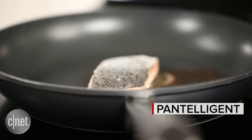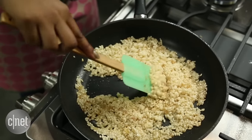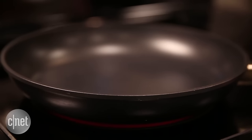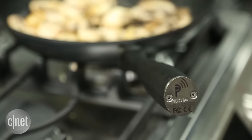The Pantelligent started out as just another Kickstarter project, but it quickly got popular, got funding, and now it's ready for you to order. Now I was a little skeptical of the Pantelligent — it's a smart frying pan that's supposed to teach me how to cook better. That's a pretty lofty claim, but it's actually a really cool invention.